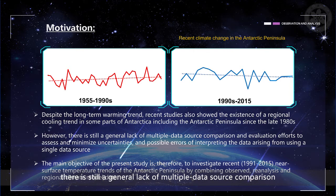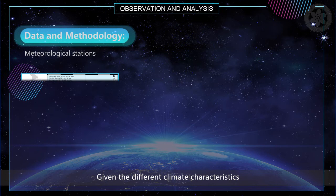However, there is still a general lack of multiple data source comparison and evaluation efforts to assess and minimize uncertainties and possible errors of interpreting the data arising from using a single data source. Given these considerations, the main objective of the present study is to investigate recent near-surface temperature trends of the Antarctic Peninsula by combining observed reanalysis and regional climate model data.